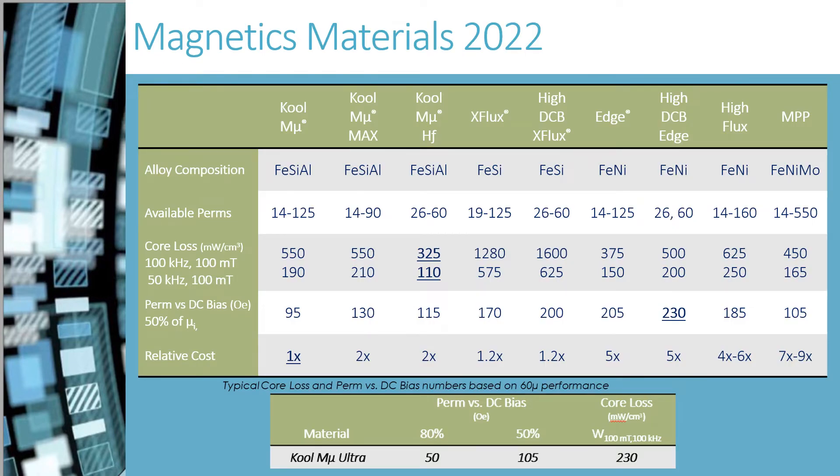Here is the lineup of our current standard Magnetics materials. With Magnetics materials, there are always trade-offs made between performance characteristics: inductance, DC bias, watt loss, and cost. We tend to compare powder core material performance to Cool Mu.